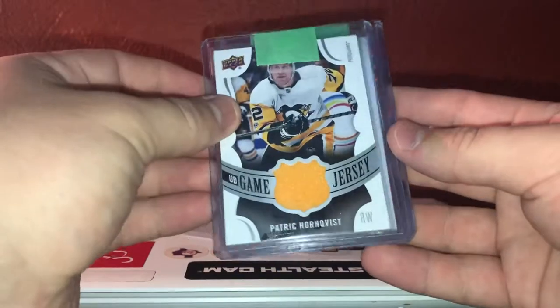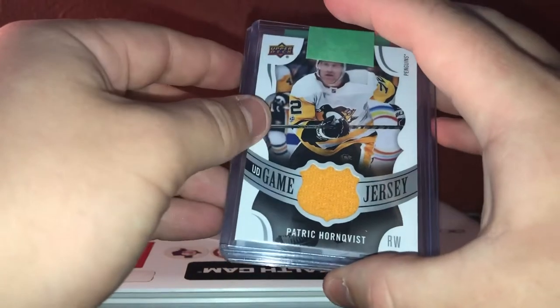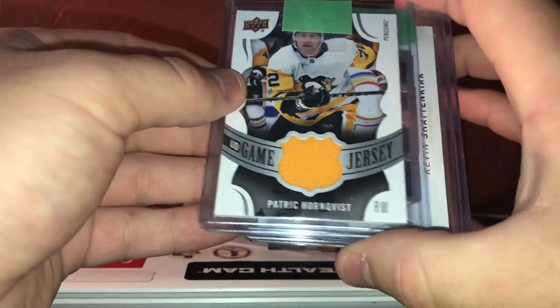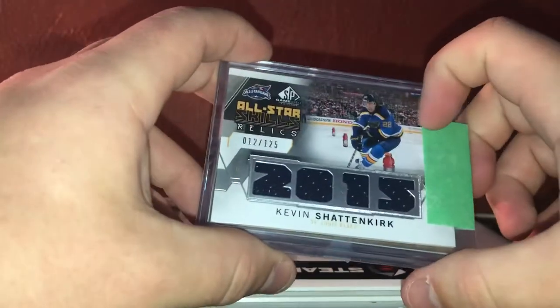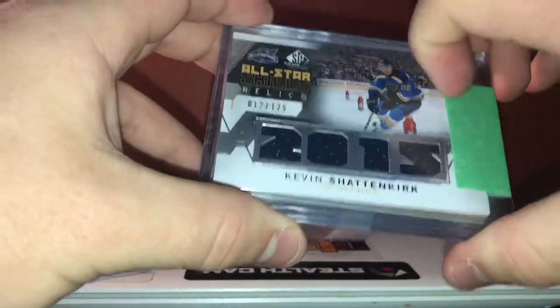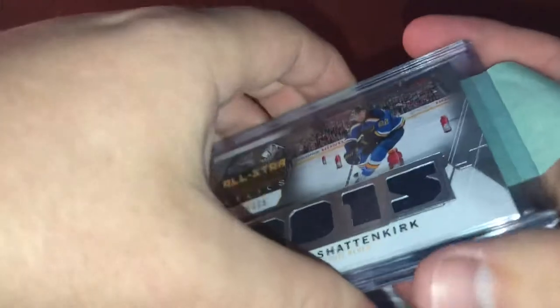Here we go. First card is Upper Deck Game Jersey of Patrick Hornquist from this year's Upper Deck — that will go into the Penguin Collection. Next is the 2015 All-Star Relics of Shattenkirk, just the jersey version. I do have the patch version out of 25, and I needed this one, so glad to get that off the checklist.